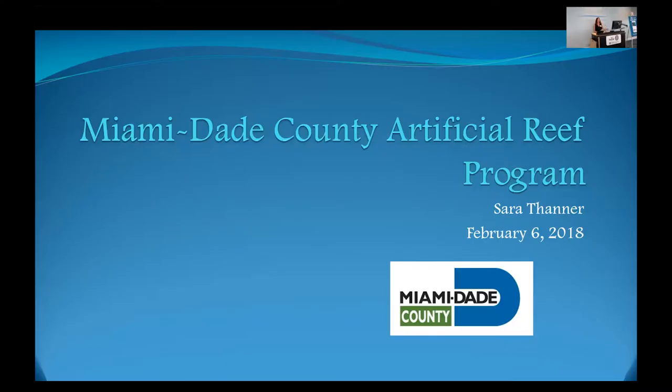Hello. Like she said, my name is Sarah Tanner. I work with Miami-Dade County as Environmental Resource Project Supervisor, and one of my many job duties is to coordinate the Artificial Reef Program.